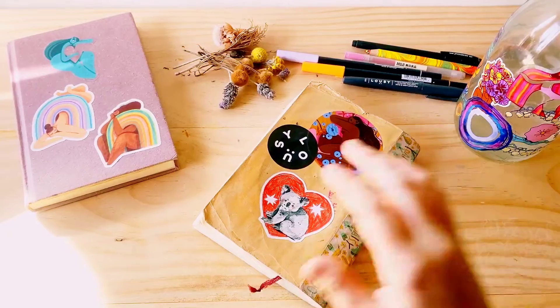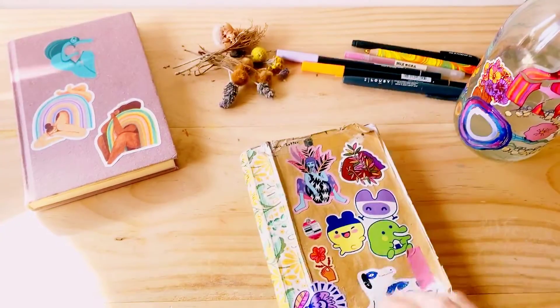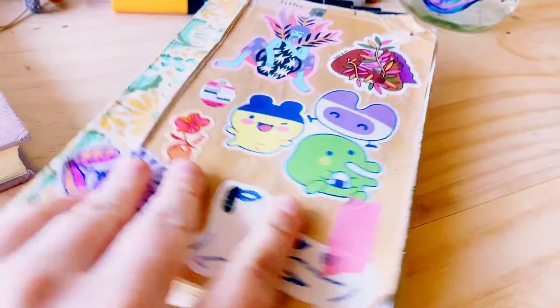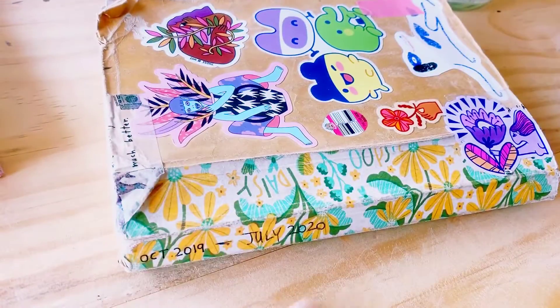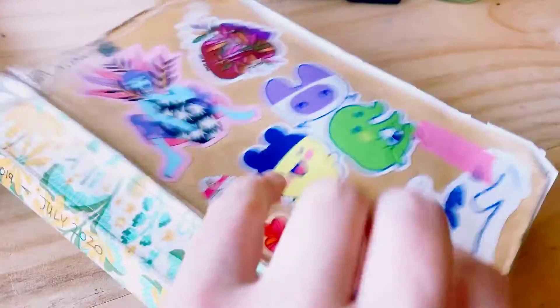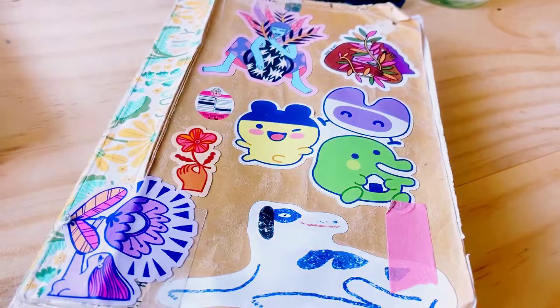We got to the end of the sketchbook — a little love note to myself at the end. Hope you enjoyed that and got something out of it, and thought my ramblings were interesting. October to July was a really big few months for me, so there are a lot of memories in this book. I'm gonna miss it.